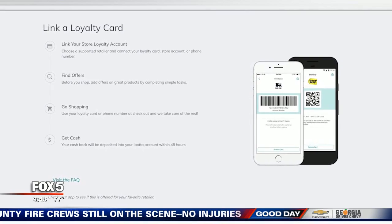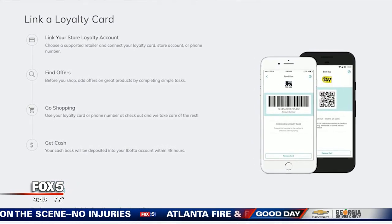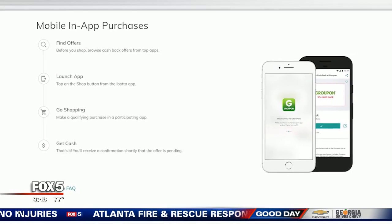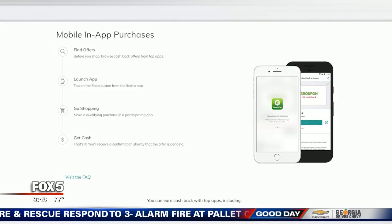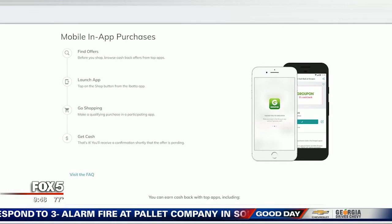A second way is to attach your loyalty card to I Bought Up — they'll take care of the rest. And finally, a third way to get money back after you've bought something from a participating retailer is to make a purchase in a participating app, and then you get a discount that way.